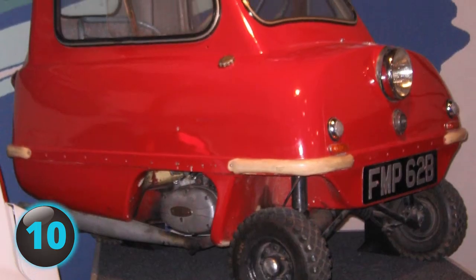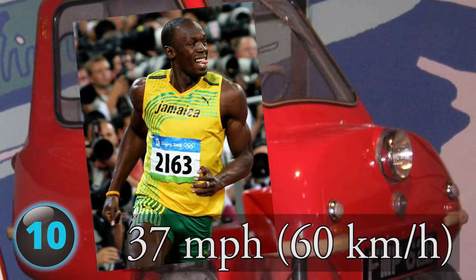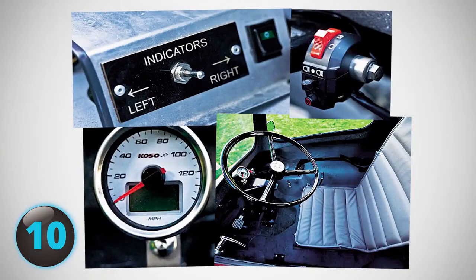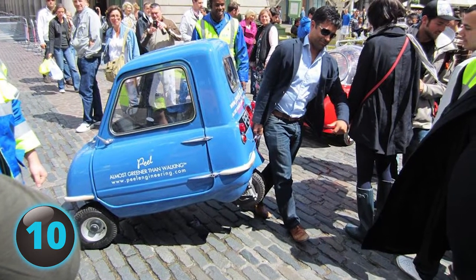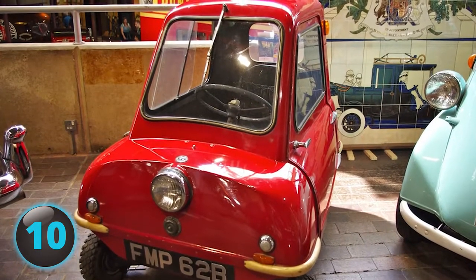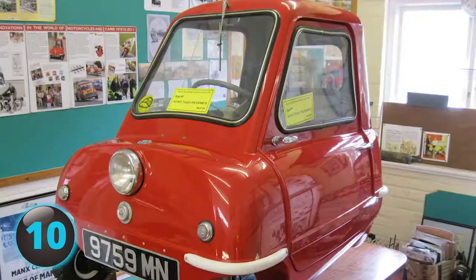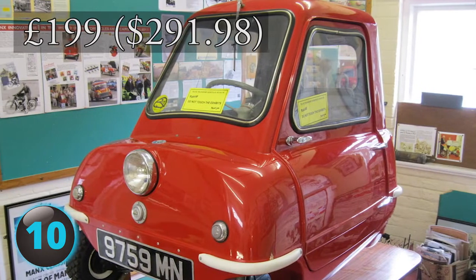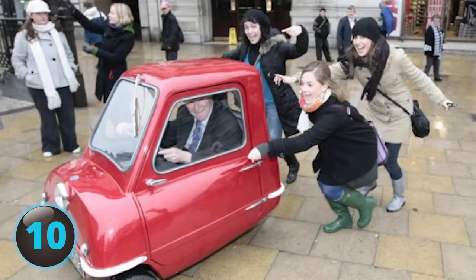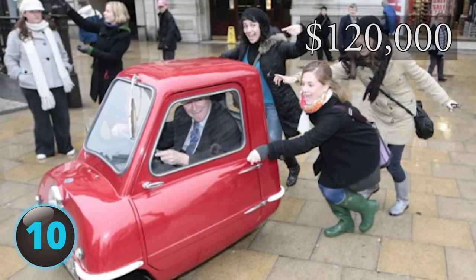The top speed? Right up there with Usain Bolt — a blazing 37 miles per hour. It had no reverse, and the driver had to physically push or lift the car into a narrow space. An inconvenience, yes, but well worth it for a car that gave you 100 miles per gallon. Selling originally for just 199 British pounds, the P50 now commands over $120,000 at auction.